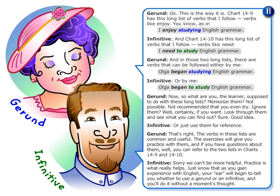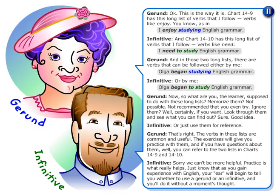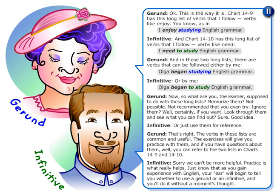In those two long lists, there are verbs that can be followed either by a gerund — 'Olga began studying English grammar' — or by an infinitive — 'Olga began to study English grammar.'